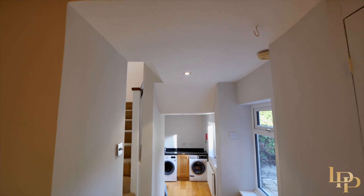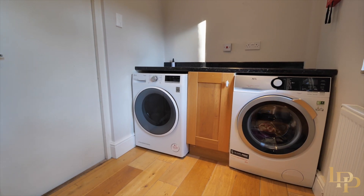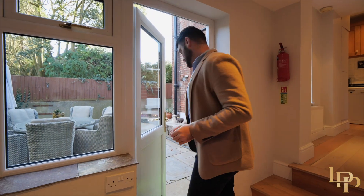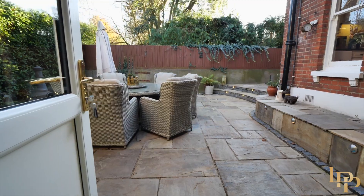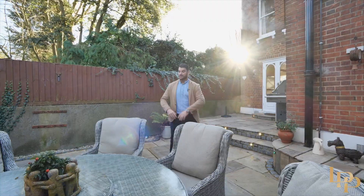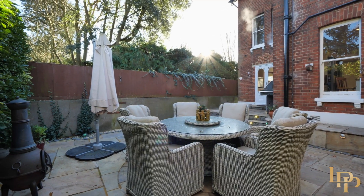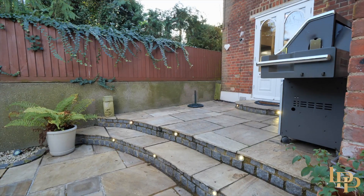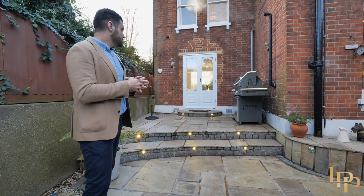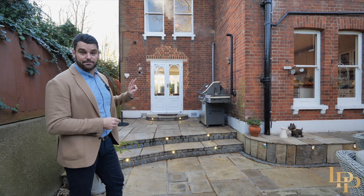As we step down a few steps we've actually got another utility space and a doorway that leads to the double garage. And this patio is beautiful — a nice private courtyard dining area for six, a big umbrella for when it's sunny, and I love all the LEDs along the stairway. It's got that nice subtle modern twist, a big barbecue area, and this is the doorway that leads into lounge number two.